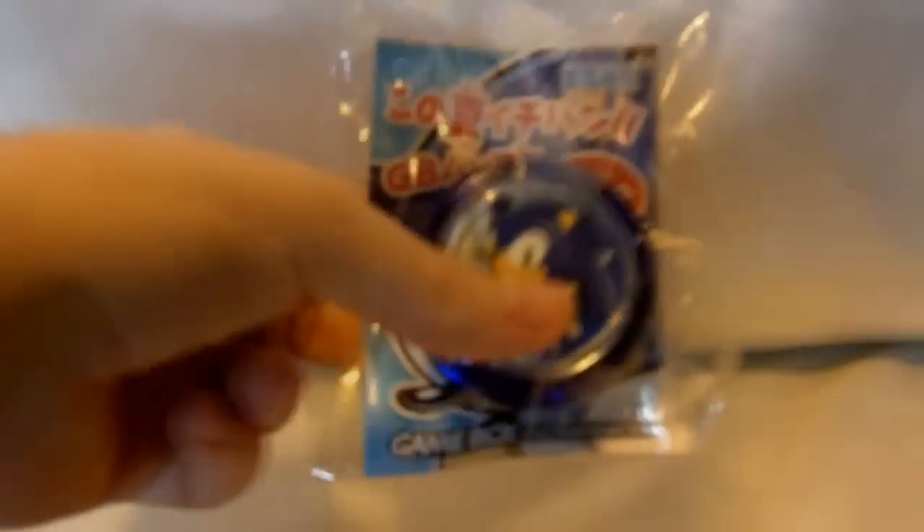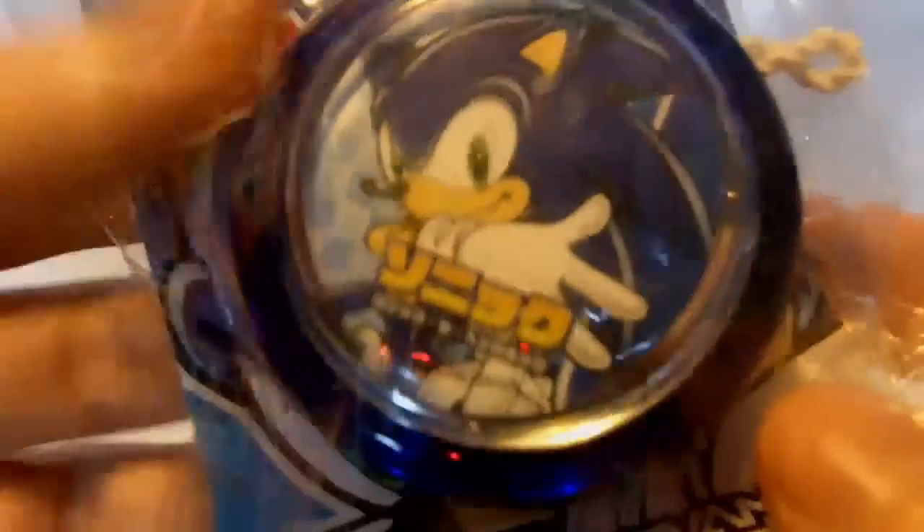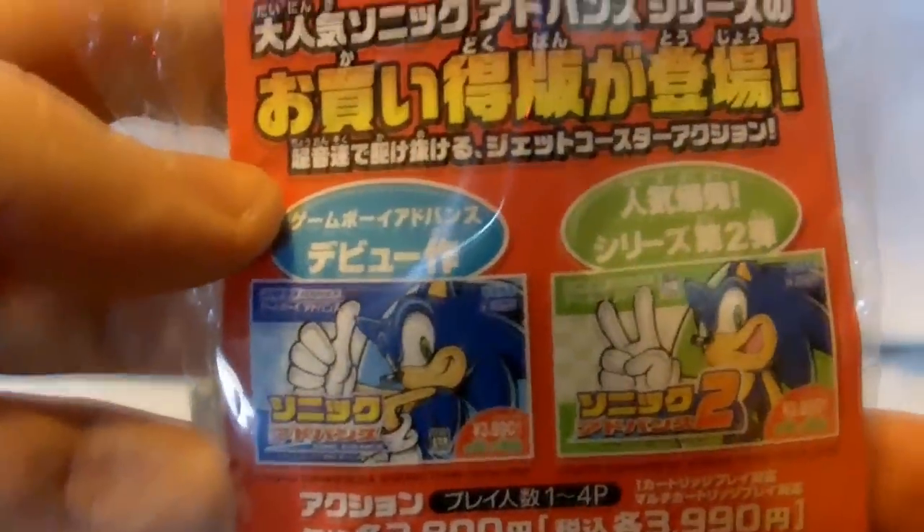Let me show you real quick. Mine is still brand new in the plastic wrap. It's a blue Yo-Yo with Sonic right on the front there. It's pretty basic. It comes with a card inside that is basically an advertisement for Sonic Advance 1 and 2.